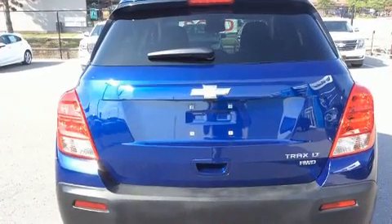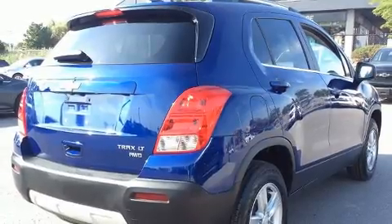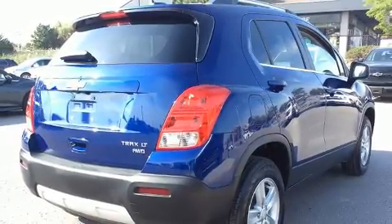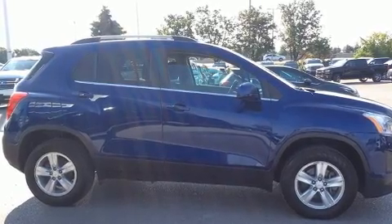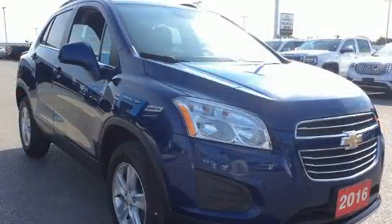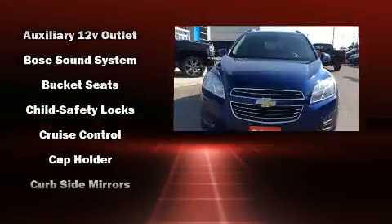This model accommodates five passengers comfortably and provides features such as one-touch window functionality, a trip computer, and remote keyless entry.